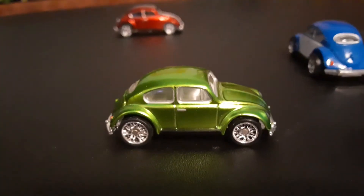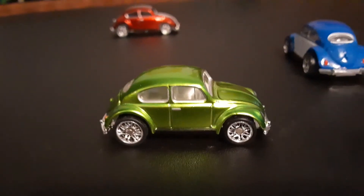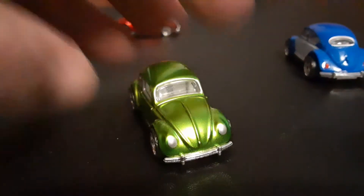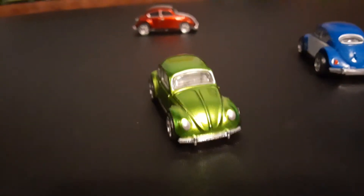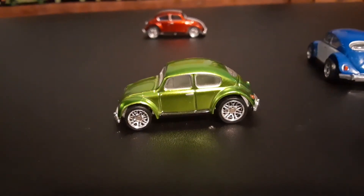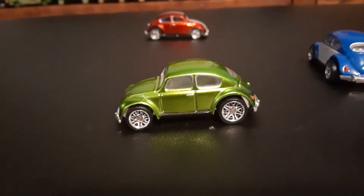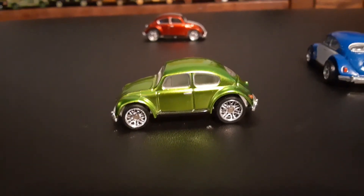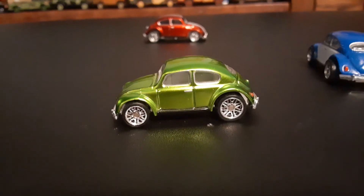I don't know if that's a spectraflame color or what they want to call it, but it's absolutely beautiful. That color car would be a great car to see at nighttime.